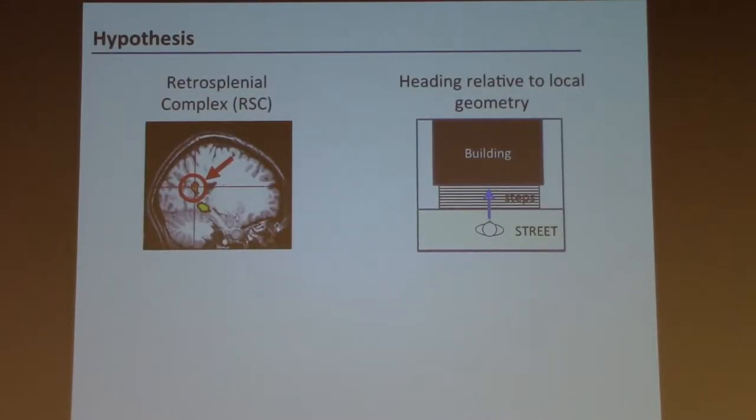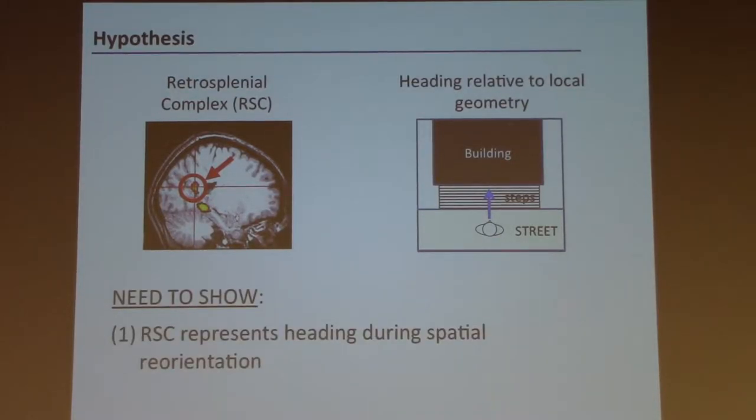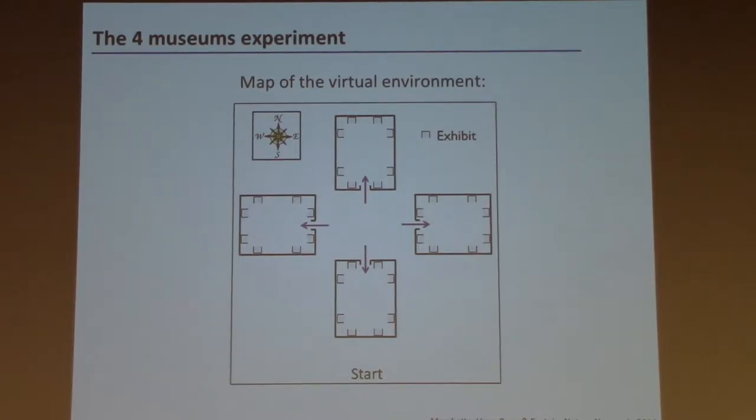We thought this was intriguing, so we wanted to use neuroimaging of normal, non-brain-damaged subjects to test the idea that the retrosplenial region is the area of the human brain that extracts your heading relative to the local environment in the service of reorientation. To do that, we have to show two things: first, that the retrosplenial region represents heading when people are trying to spatially reorient themselves; second, that it codes that heading relative to local scene geometry.